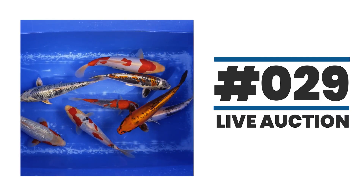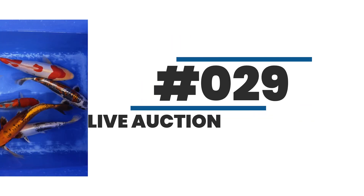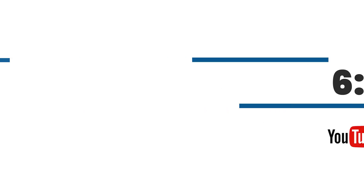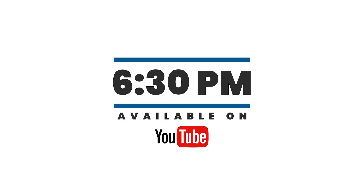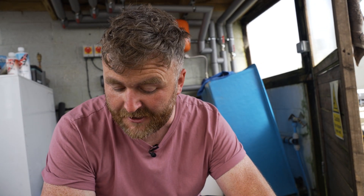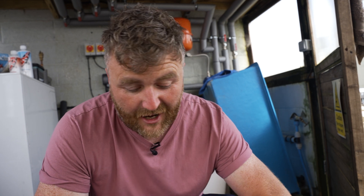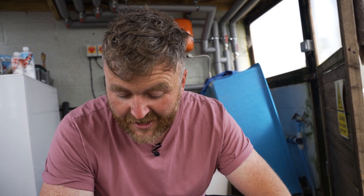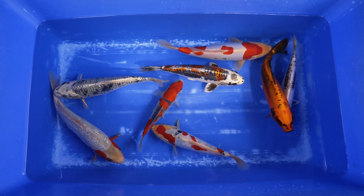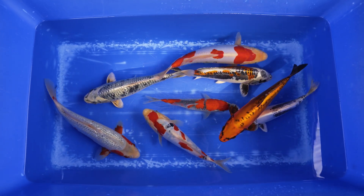Hey everyone, welcome to auction 29. I can't believe we've done 29 of these, and yeah, happy to say this week's selection is pretty epic. Again we've got some lovely pieces from Ikarashi Izumi, one of my go-to farms, a farm that I really have admiration for. Lots of variety — that's the exciting thing that I always found when you go to Ikarashi Izumi.